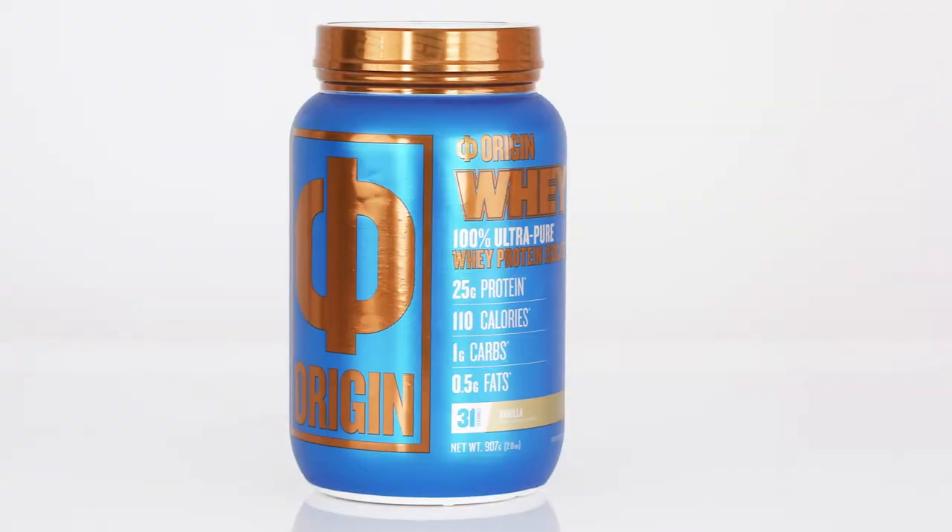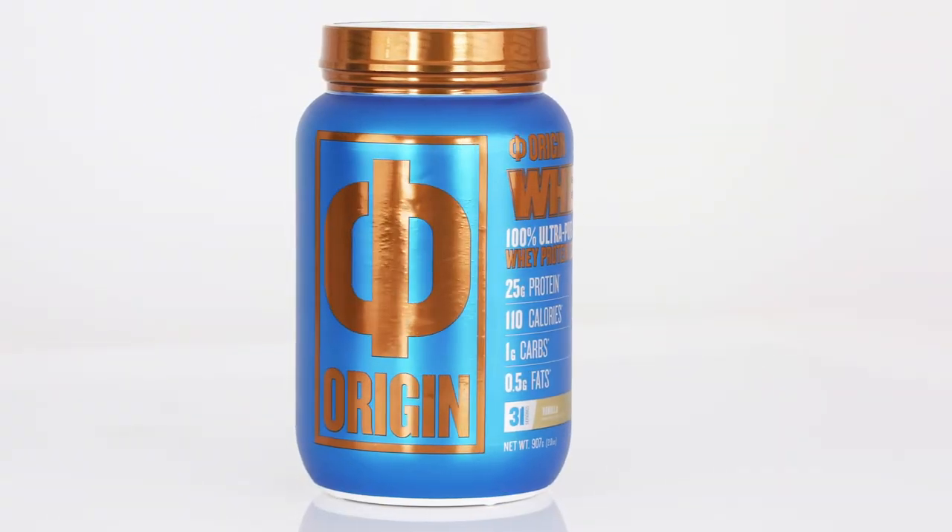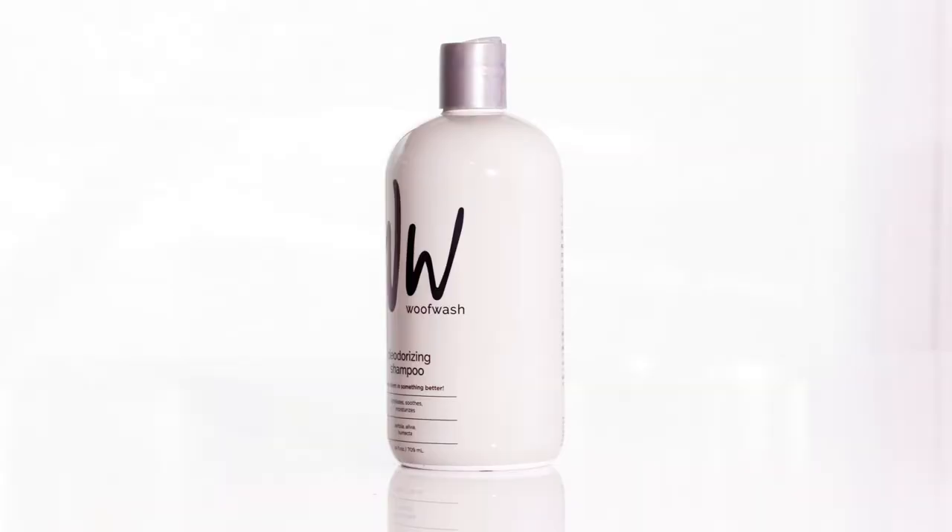Traco Packaging allows our customers to sell more product. That is the bottom line. People are drawn to packaging — they're drawn to the shape, they're drawn to the color, they're drawn to the aesthetics.